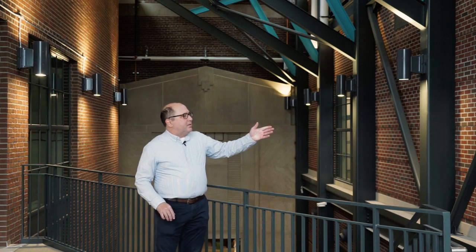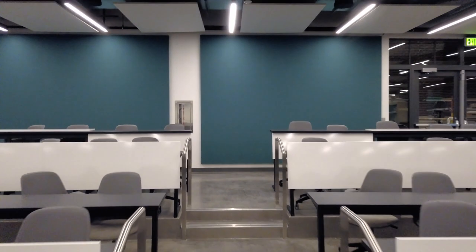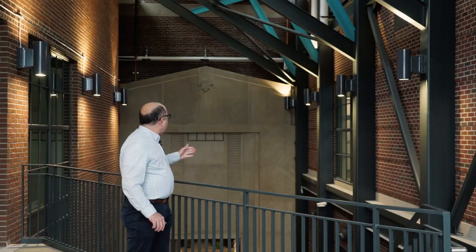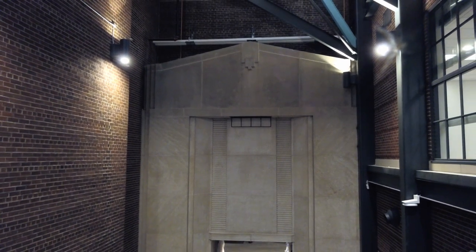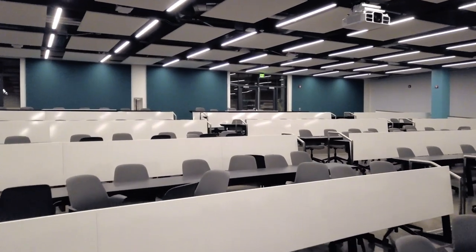On the opposite side is a new lecture hall on the first floor and a flat-floor active learning classroom on the second floor. Behind me is the limestone entrance of the original 1946 power plant, which works nicely with these new classrooms — the first classrooms dedicated solely to education in over 40 years on Michigan State's campus.